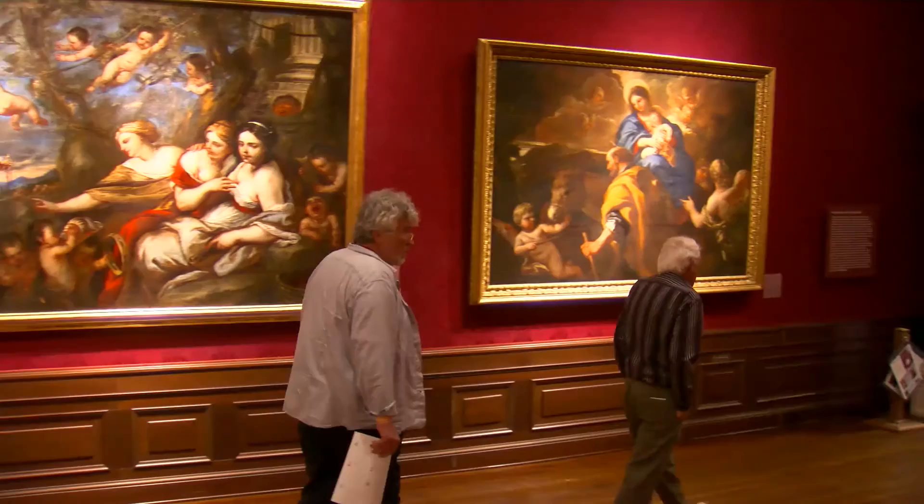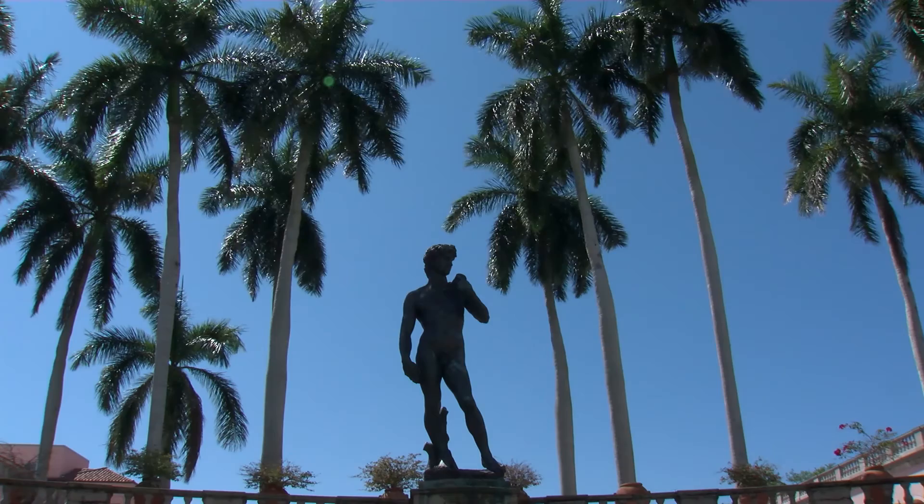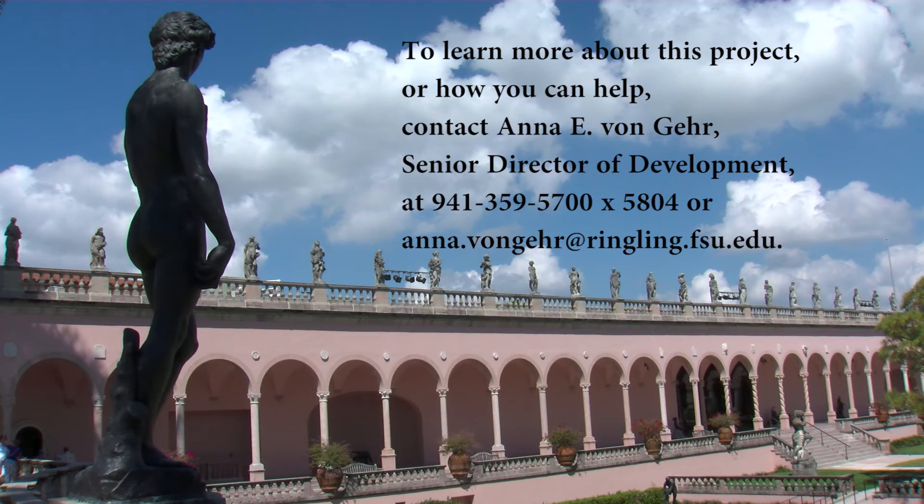The Ringling Reimagined is a plan to bring John Ringling's vision into the 21st century, providing museum visitors an unprecedented opportunity to engage with, understand, and appreciate the Ringling's impressive collections. Thank you.